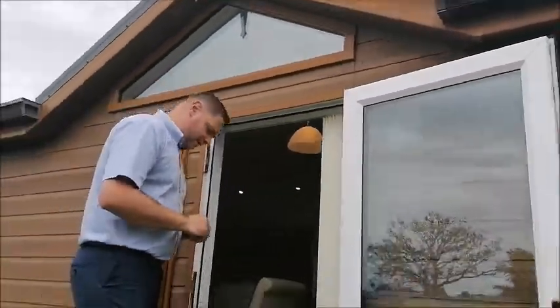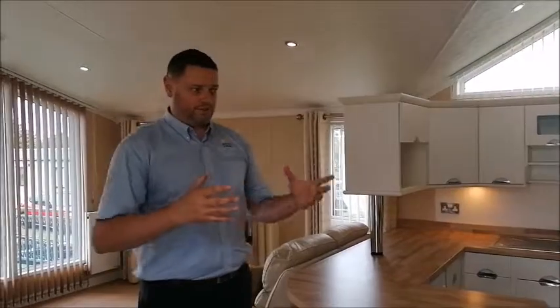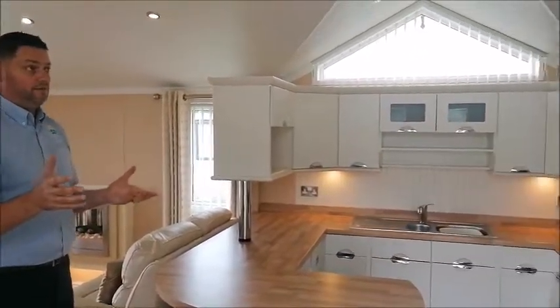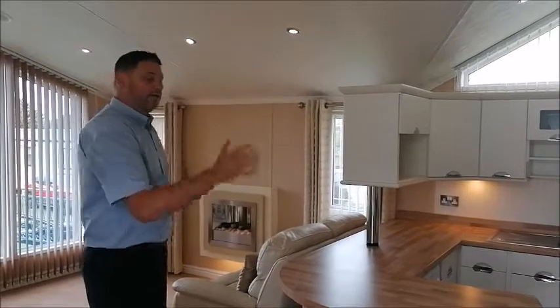As we step inside, you'll see what it offers. The main reason for doing a video is so you can appreciate the size that this lodge actually is. When we split this lodge and put it in two halves, it's hard to appreciate the space. We often have on display our 20 foot wide lodges, but when it comes to 16 foot wide, it's quite an unknown entity — not many people know about them or that they even exist. This is 16 foot wide and comes in two 8 foot halves; we split it down the middle once it's taken off site.